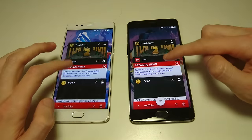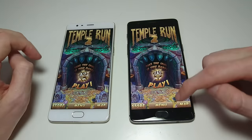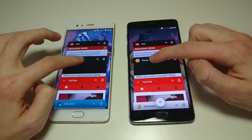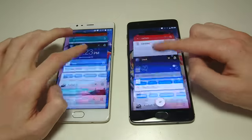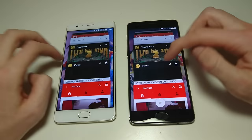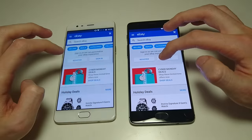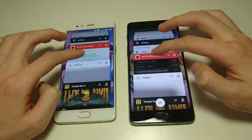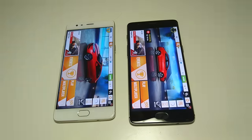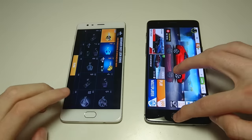Next up, let's do some multitasking. Going back to load up Tempron 2 — really fast on both. iFunny — again, really fast on both, maybe a tad bit faster on the 3T but we're talking like a millisecond. These are both excellent multitasking phones. eBay — looks like the 3T may be a little bit faster. One more: Asphalt 8. The 3T has fast multitasking, but again both are really fast.